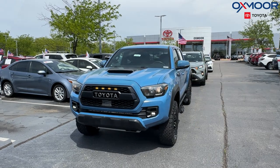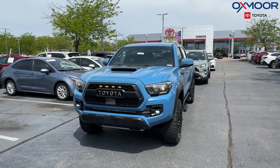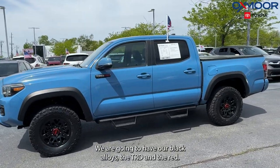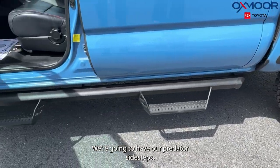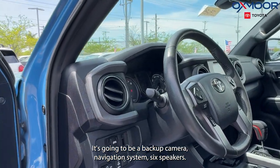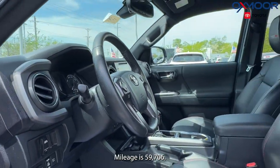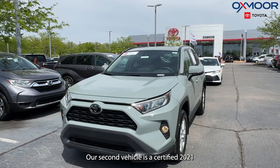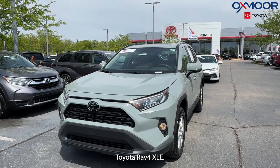The first vehicle is a 2018 Toyota Tacoma TRD Pro V6. The exterior color is Cavalry Blue. We're going to have black alloys with the TRD in red, and we have predator side steps. It features a backup camera, navigation system, and six speakers. The interior is in black leather. Mileage is 59,706 and the price is $44,995.